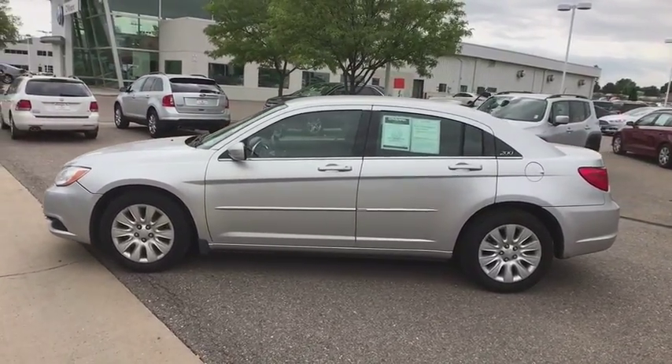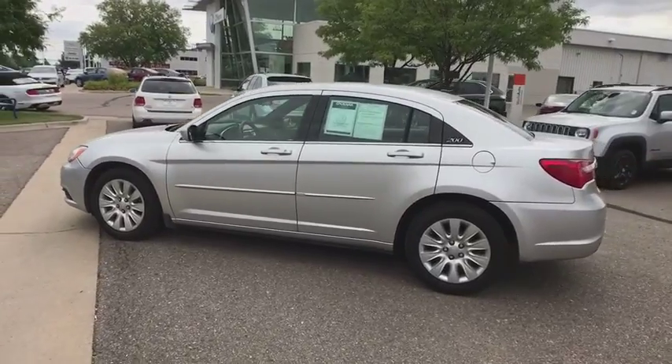This vehicle has less than a hundred thousand miles. Here are some of this vehicle's great options.